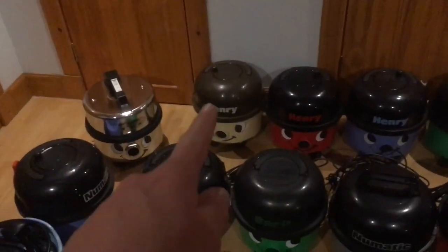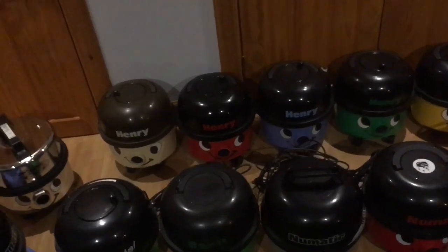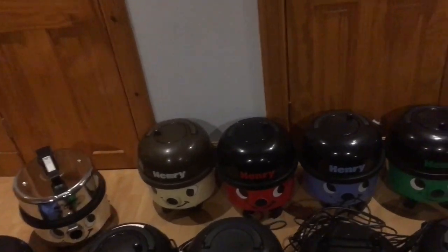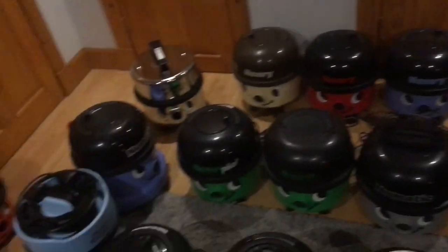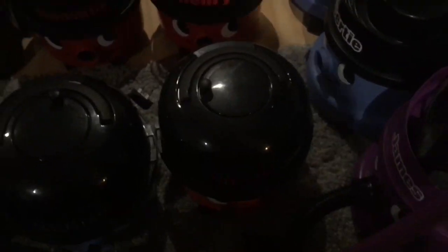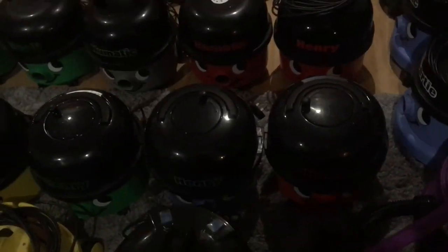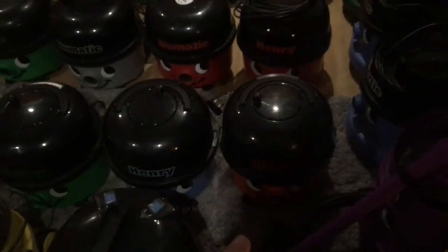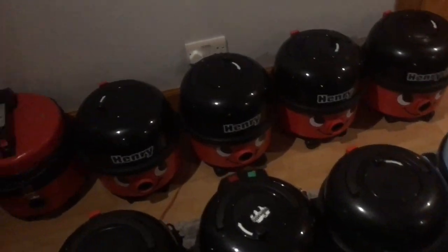The only one that isn't here yet is the other cream and brown Henry I was talking about last week - it's still not here. I'm happy to see no duplicates now - oh, there is another one actually in my wardrobe which is on eBay if anyone wants it. There's another one because Daniel sold me that for my collection as it's in good nick, and I put the other one on eBay.